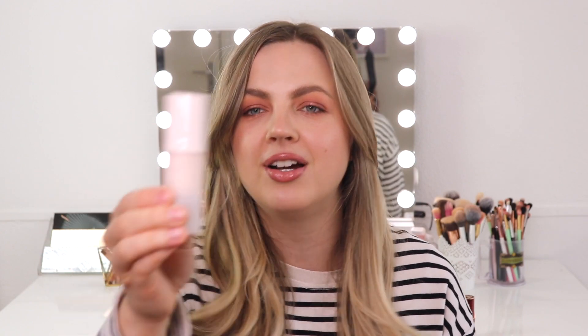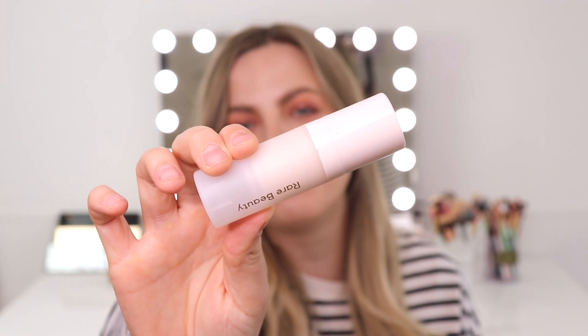A product I haven't reached for even once this month is the Rare Beauty Always an Optimist Illuminating Primer. I said in my last update that if I wasn't going to be using it the following month I would take it out of the project pan, and I haven't used it one time — I totally forgot about this product. I feel like it's sometimes an unnecessary step in my routine; it doesn't really add a lot extra and I'd rather use the Hollywood Flawless Filter, plus my moisturizer already gives me glow and I'm also using the Glow Recipe Niacinamide Dew Drops. So this product is going to be leaving the project pan. I'll keep it in my collection a little while longer, but if I continue not to reach for it I'll declutter it. This is just a product that doesn't excite me, so it will be replaced by something I'll show at the end of the video.